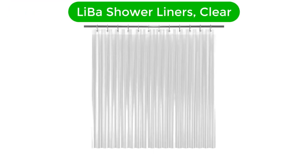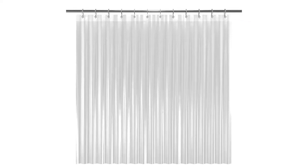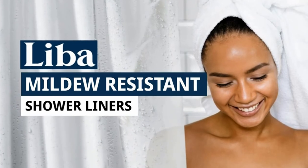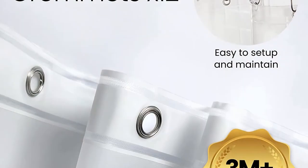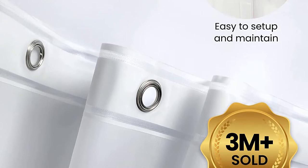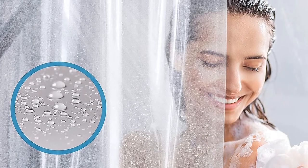Our best pick for the money is Leba Shower Liner, Clear. The ultra-smooth design of this shower liner ensures that water rolls off swiftly from its surface so that your bathroom is always dry and clean. This shower liner is suitable for any standard-sized tub or shower and for both a curved or straight shower rod. It features three strong magnets at the bottom to keep it in place and to ensure that it doesn't stick to your body.